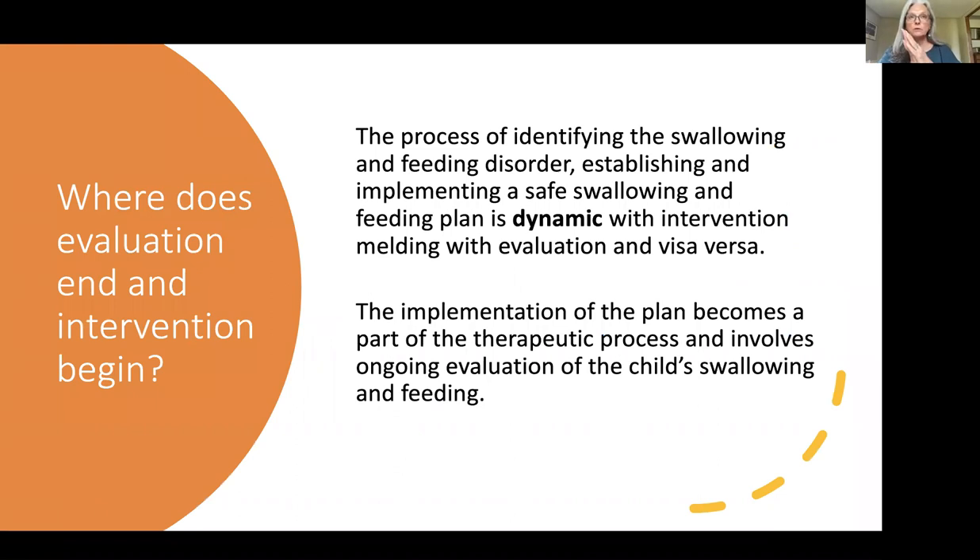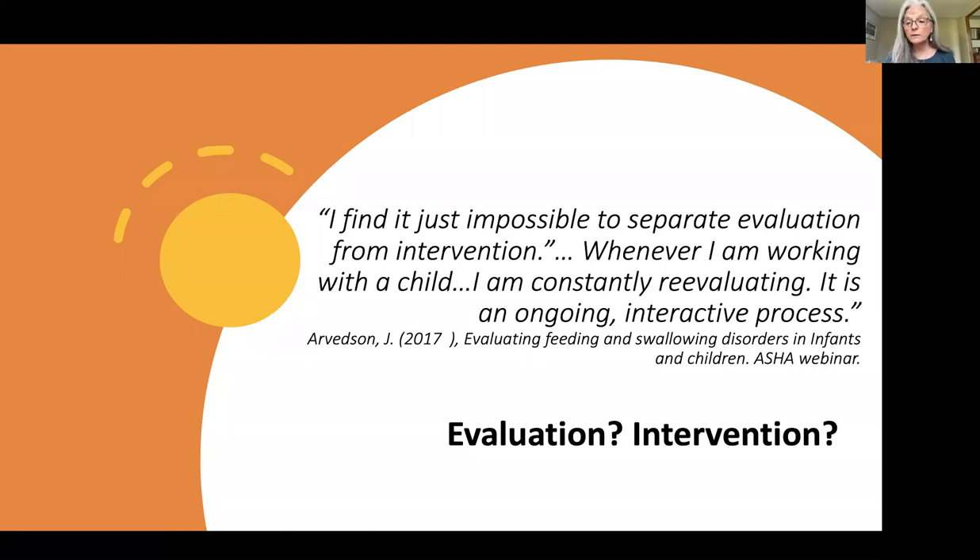Where does evaluation end and intervention begin? We talked a lot previously about evaluating a child, doing food trials, and determining what texture they could best tolerate. But the whole process of identifying a swallowing and feeding disorder and implementing the safe plan is really dynamic, with intervention and therapy melding together. The implementation of the plan actually becomes part of the therapeutic process and involves ongoing evaluation. As Joan Arvidsson said, 'I find it impossible to separate evaluation from intervention — whenever I'm working with a child, I am constantly reevaluating. It is an ongoing interactive process.'